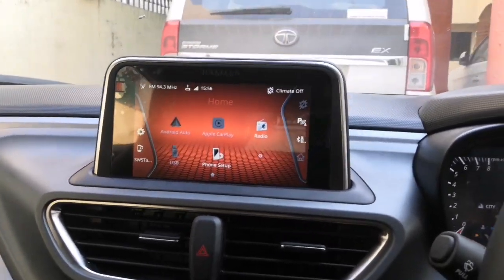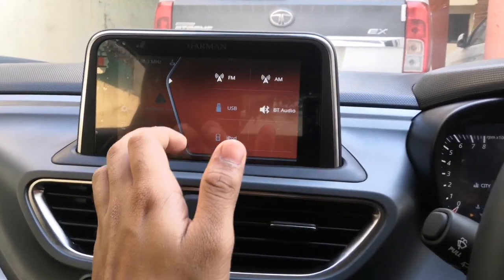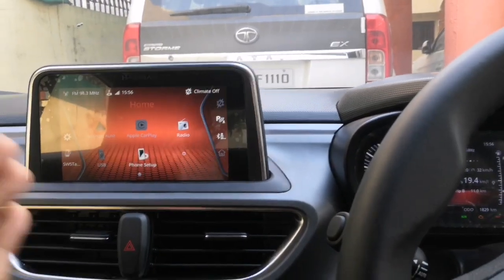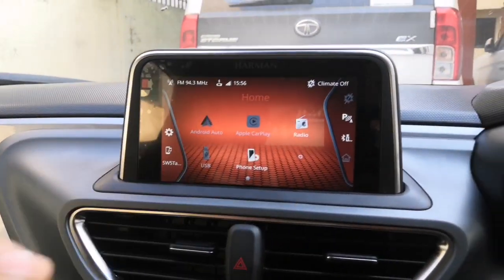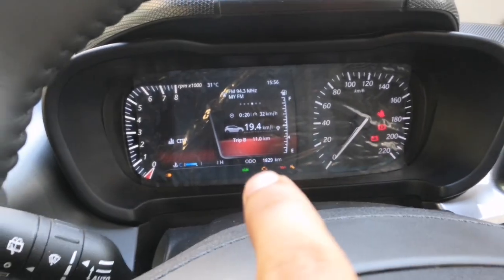I started my car yesterday. This is Bluetooth — FM, AM, Bluetooth Audio — it was all unavailable. You were not able to open it. My music system didn't work. I connected my phone to Android Auto, but I was also not able to open it. Nothing was happening. The color of the infotainment system was blue, and the color of the cluster was red.